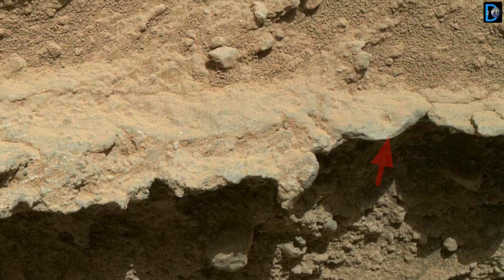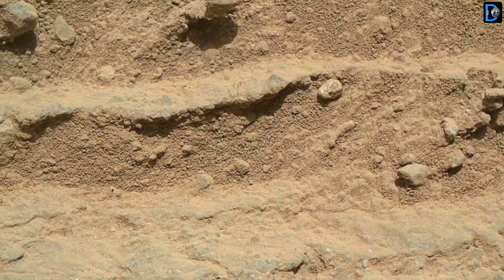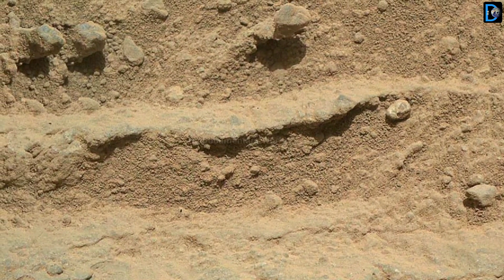Friends, this mosaic of four images, taken by the Mars Hand Lens Imager — the Mahali camera — on NASA's Mars Curiosity rover, shows detailed texture in a piece that stands higher than the surrounding rock.